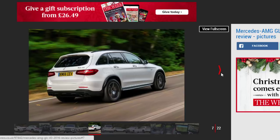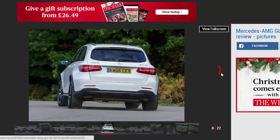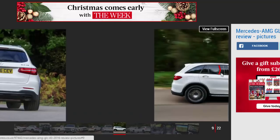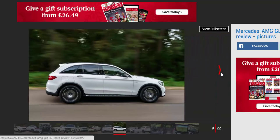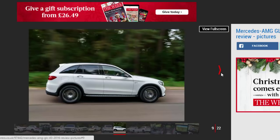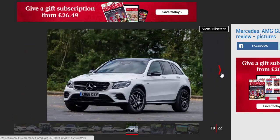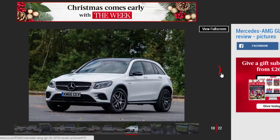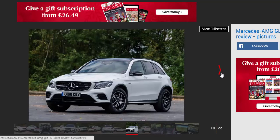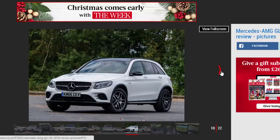It's not all mouth and no trousers, either. With 362 bhp, the GLC 43 is one of the fastest SUVs around. It'll go from 0 to 62 mph in just 4.9 seconds, which is incredible for a 1,845 kg SUV. The engine produces 520 Nm of torque between 2,000–4,200 rpm, so while performance is superb from a standstill, it's also great in gear as well.